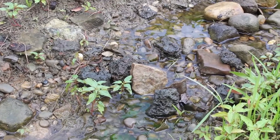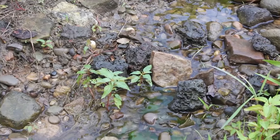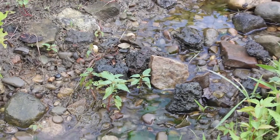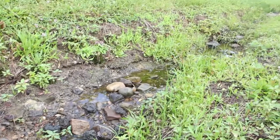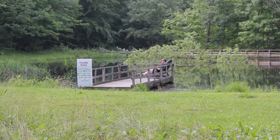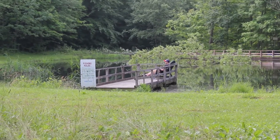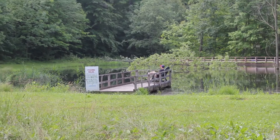First, we have our babbling brook. This is where you'll find all of our fresh water — drinking water, showering water, and pool water — and this flows from a sacred river.